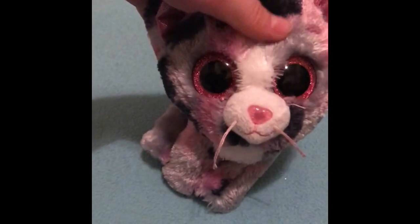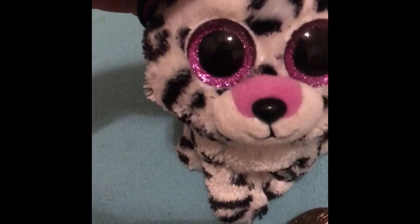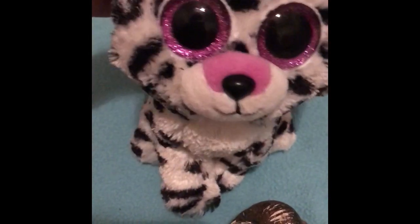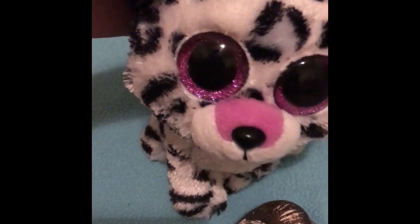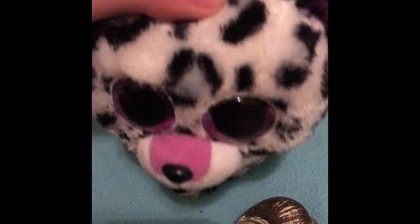So guys, that's my tenth beanie boo — let's get back to Violet! Anyway, guys, I hope you enjoyed this video. Remember to comment, like, and subscribe. I want to say a big thank you to everyone who has subscribed. I'll see you next time!